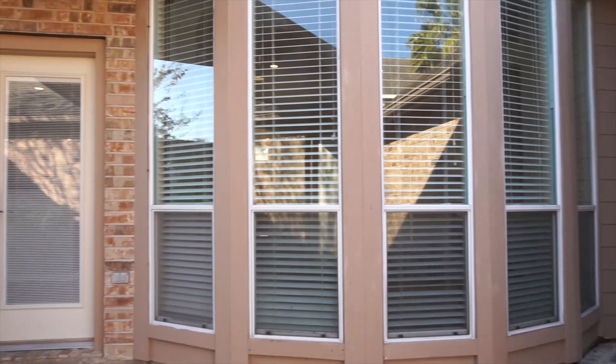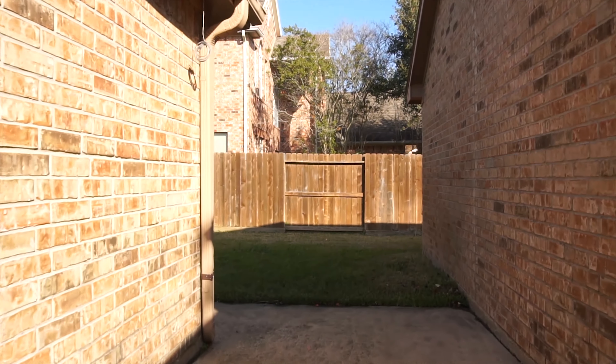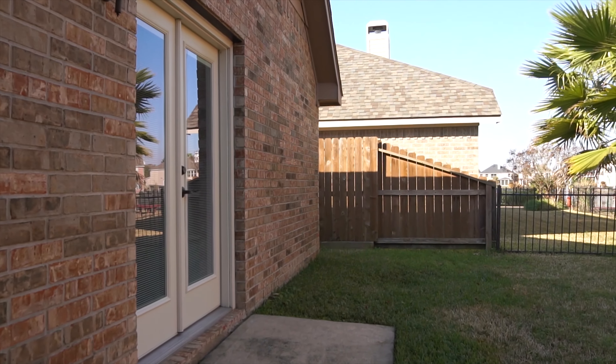Come take a look today — you don't want to miss out on this amazing home in Houston. You can make it yours right away. Welcome to your new home.